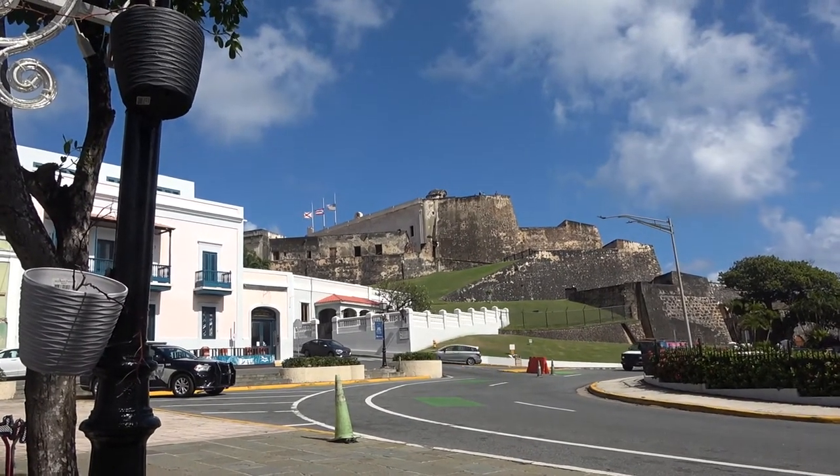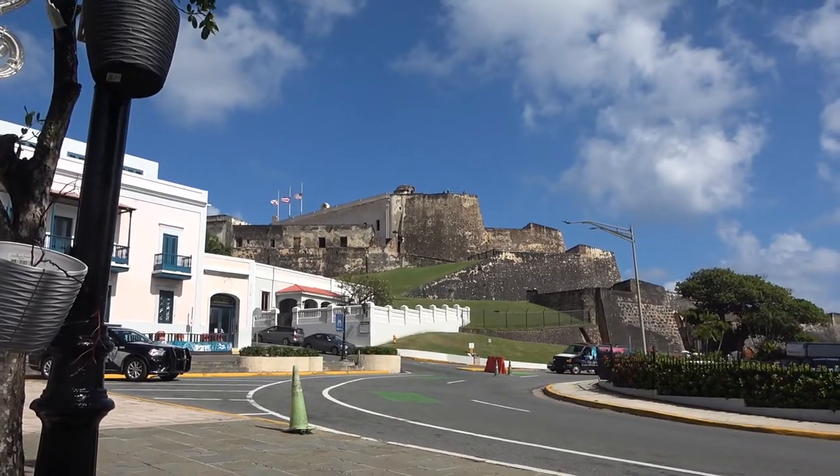I think it's Castillo San Cristobal. Yes — Castillo San Cristobal.